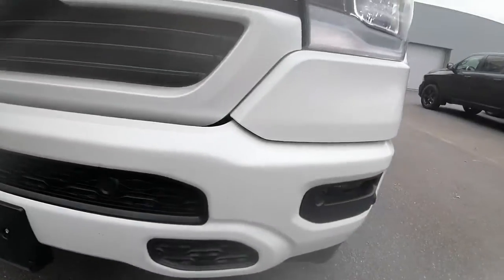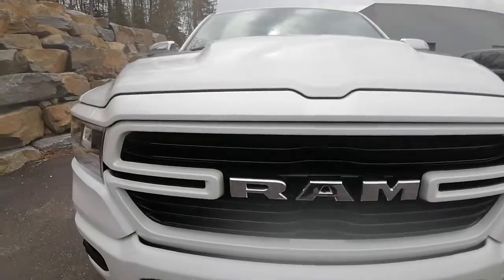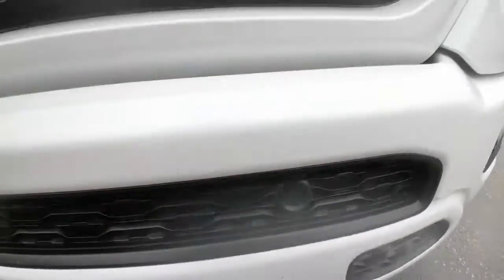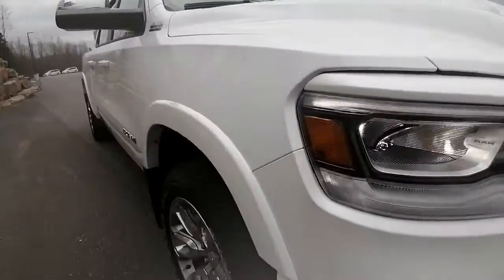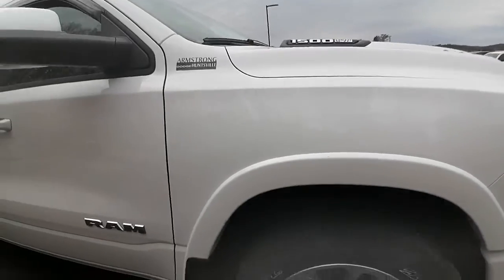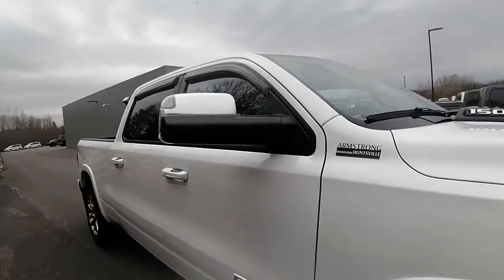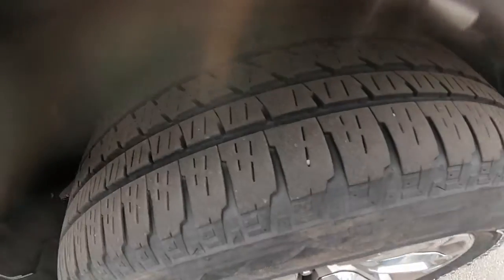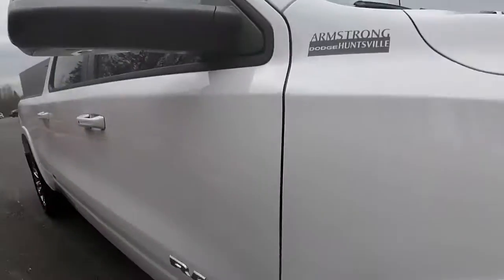There are not many scratches — there's a couple of rock chips that I found. There's a rock chip right here, but nothing too major. For a 2019, it's got 28,000 kilometers on it, so pretty much still brand new. Tires are in great shape, definitely got lots of tread life left in them. Rims are in great condition.